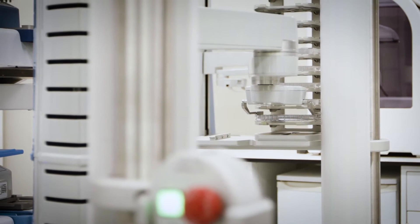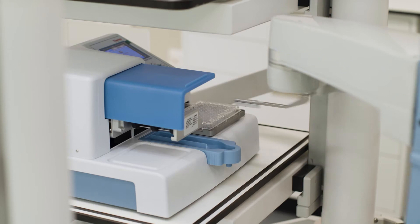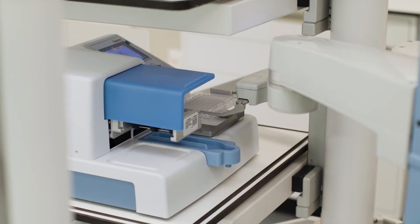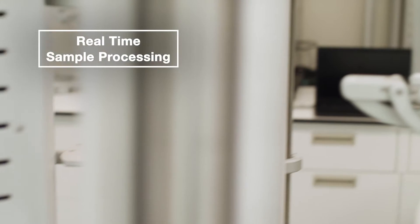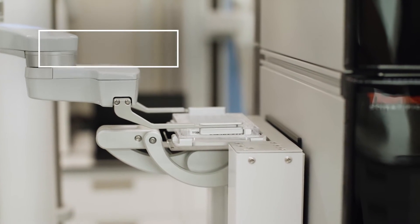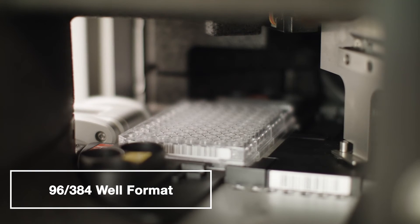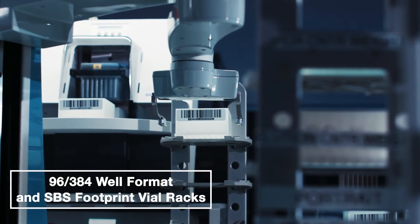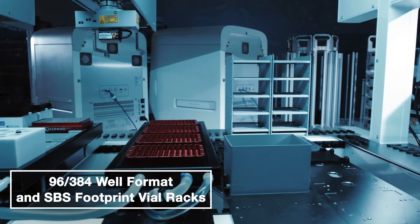The Vanquish Loader is attached to the Thermo Scientific Vanquish UHPLC instrument. It is the gateway that enables samples to be processed in real time and transferred by means of a robotic mover to the HPLC through this loader device. Samples can be processed in a high-throughput fashion in 96 or 384 well formats and transferred from the upstream end to the downstream end purely by automation.